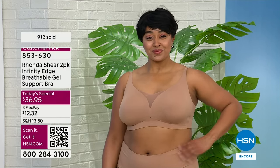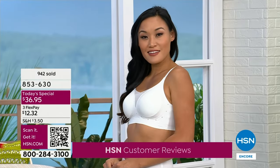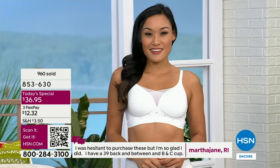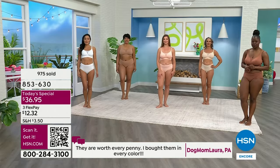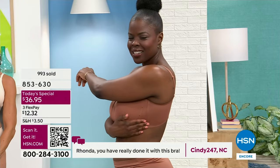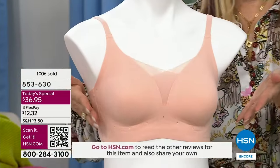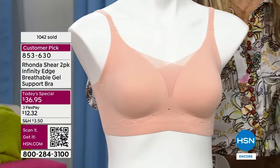Customer reviews: dog mom Laura said they are worth every penny — she bought them in every color, at the previous higher price. Cindy in North Carolina wrote: Rhonda, you've really done it with this bra! I was reading them right before I came on and they were so heartwarming — this is the best bra you've ever done. I know so many of you are looking for support, and with this gel technology, new innovative support, you still get the lift. I would say this is the highest support level in my line without having legitimate underwire.